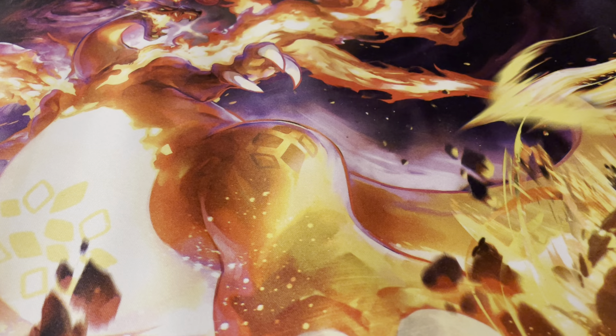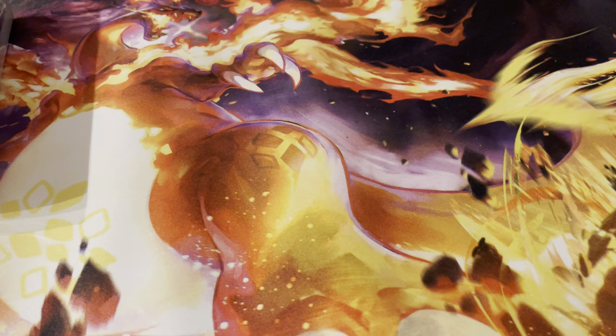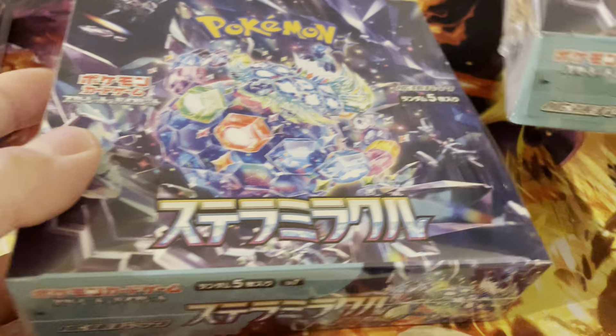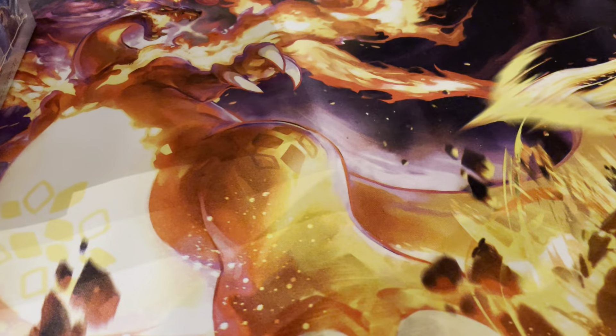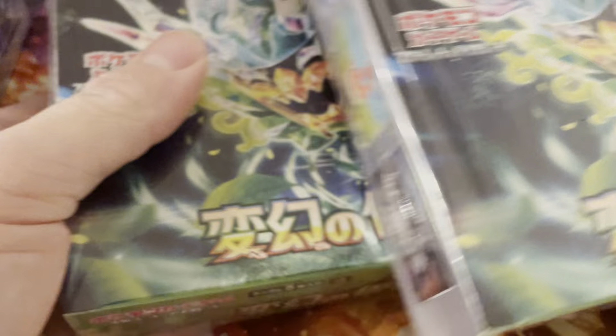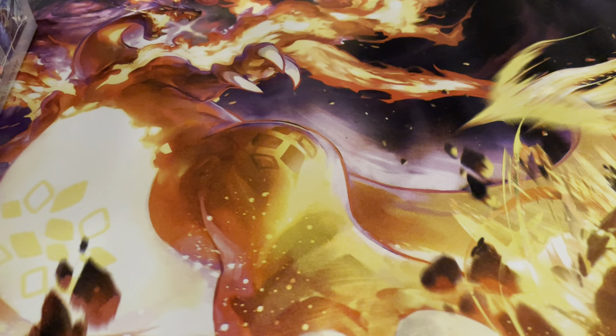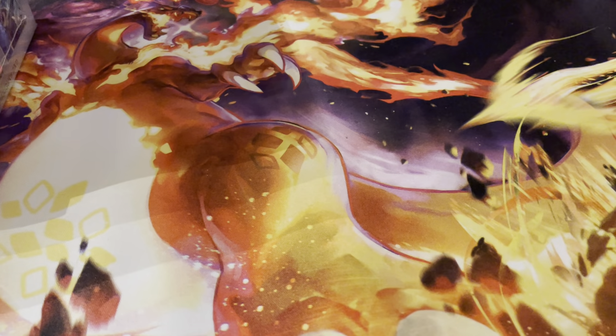I also got some boxes. Starting off with Cyber Judge, two of Stellar Miracle, two Ninth Wanderer, two Mask of Change, and two Ruler of the Black Flame. These were the last boxes I needed until Paldea Dragona.